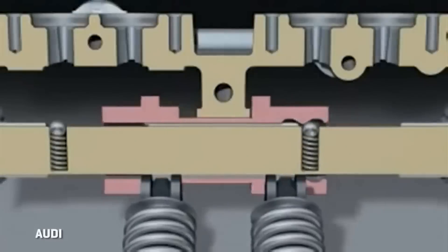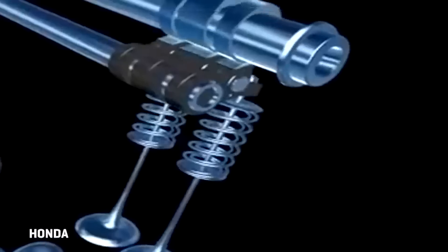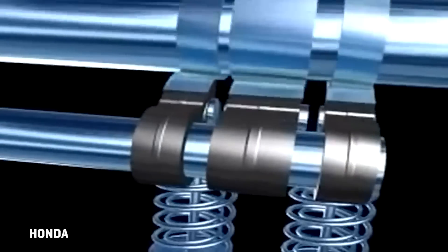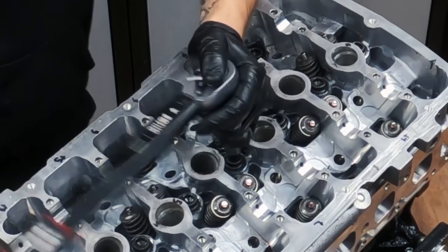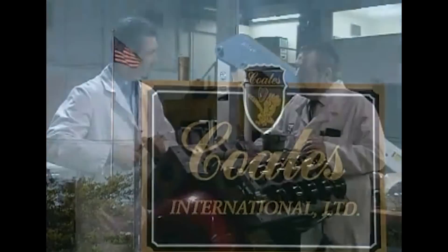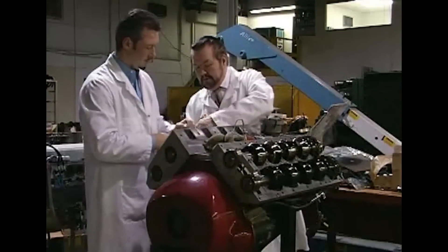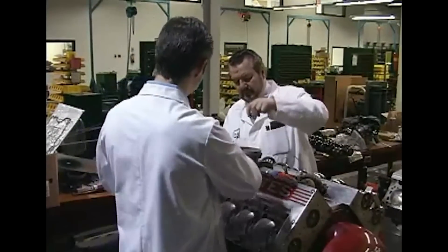Although conventional valve trains have served the automotive industry well, they have inherent limitations that restrict their performance potential. These limitations include airflow restrictions, limited valve lift and duration, and high operating temperatures. As a result, conventional engines face challenges in achieving high compression ratios and maximizing efficiency. However, the Koti spherical rotary valve engine represents a groundbreaking leap forward in valving systems, boasting unparalleled breathing capabilities and efficiency.